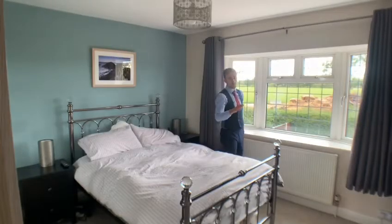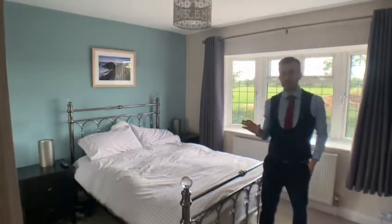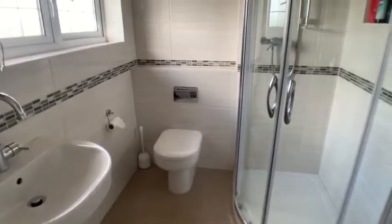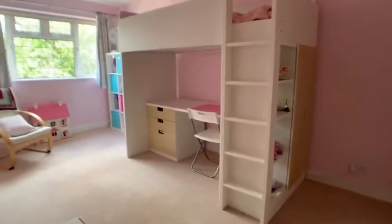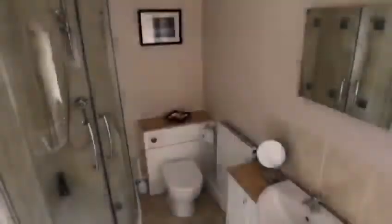To the first floor, we are now in the master bedroom. This room has built-in wardrobes and the first of the ensuite bathrooms. To the first floor there are two further double bedrooms, another ensuite shower room, and the family bathroom.